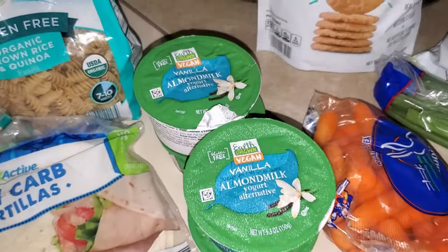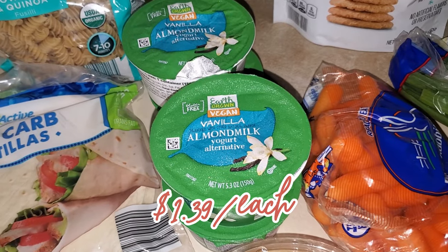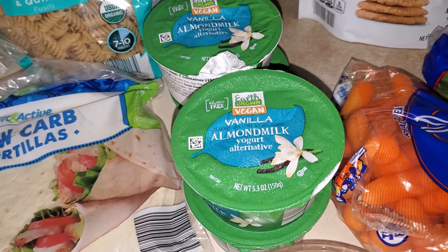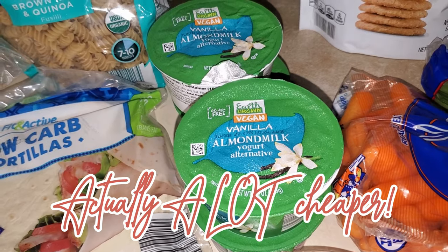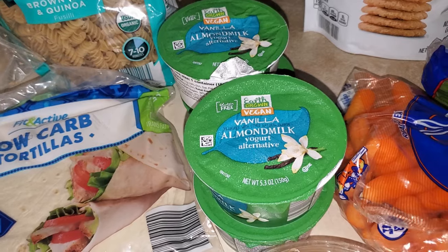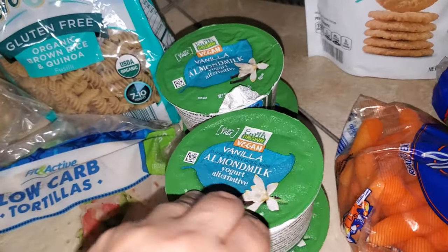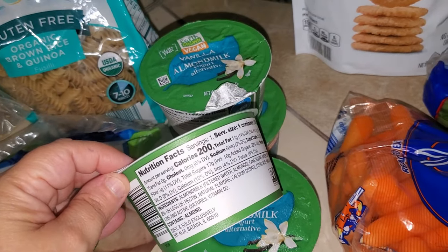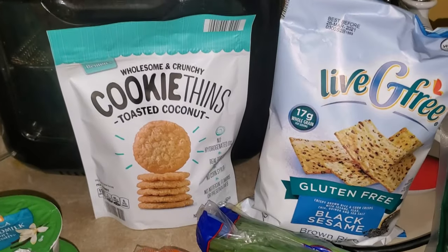I picked up this vegan almond milk vanilla yogurt — it is actually delicious and pretty comparable to what you find in regular stores, where they can be close to two dollars. This is a little bit cheaper at Aldi and they're very, very good. Yogurt does have a decent amount of calories, but it's not bad for you. I picked up four of those for breakfast.